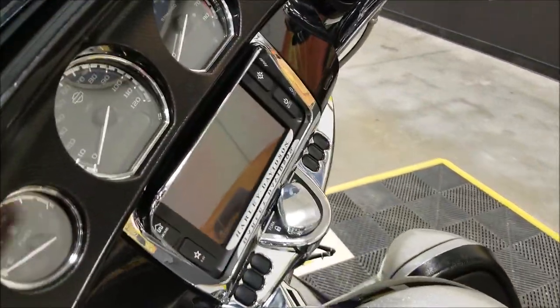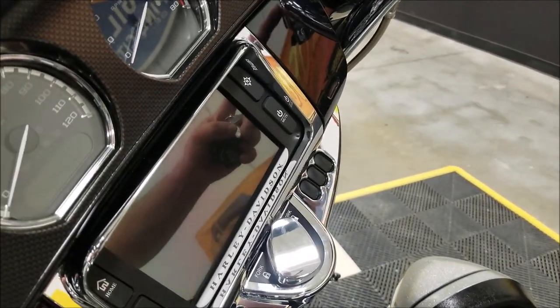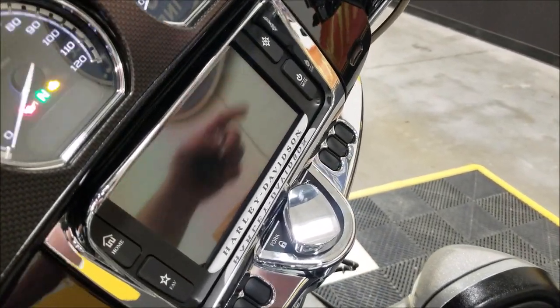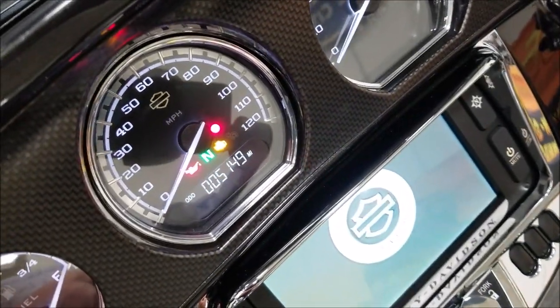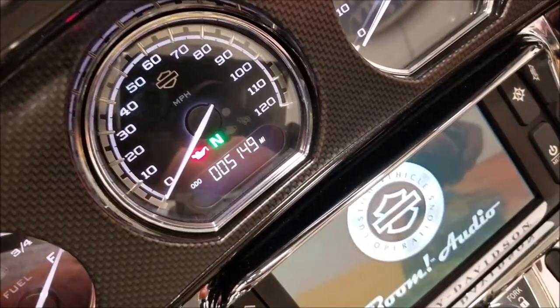Let's go ahead and check the miles on it. There you go — 5,149. Just a little over 5,000 miles.